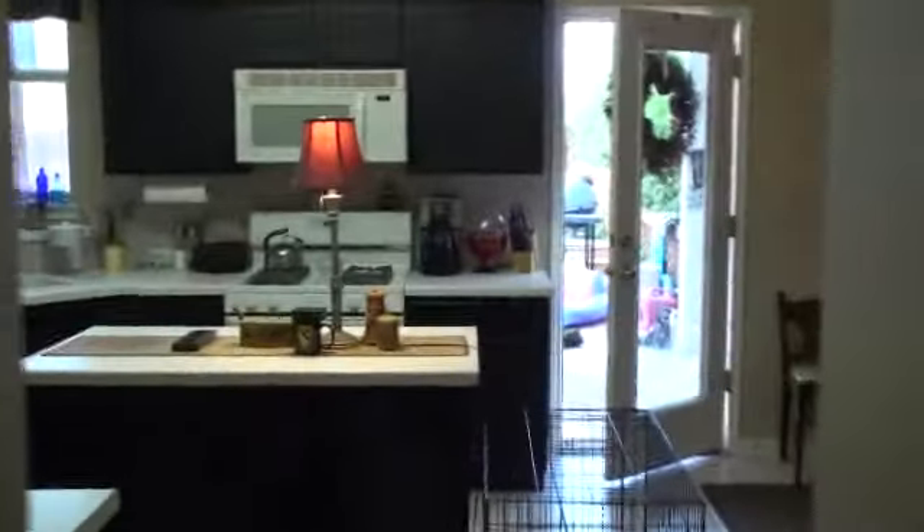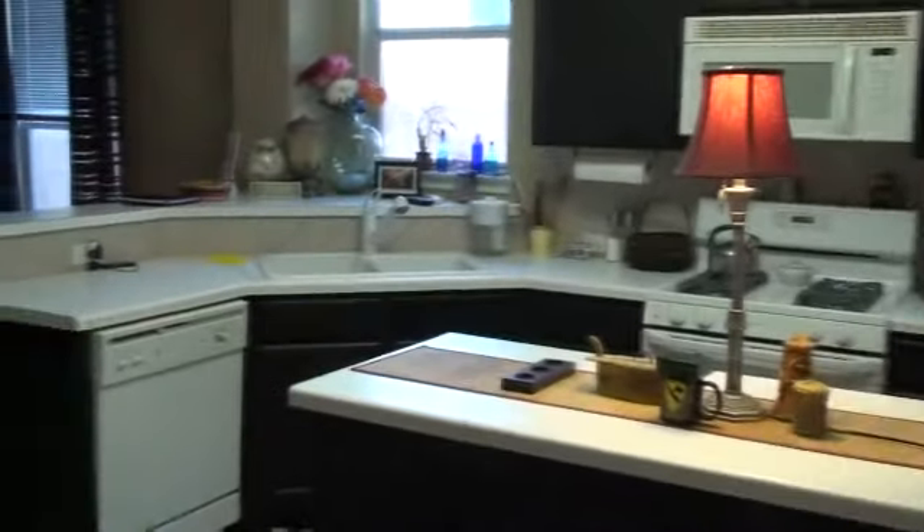We walk right over here into the kitchen area. Super cute kitchen. And then you have another built-in eating area right here.